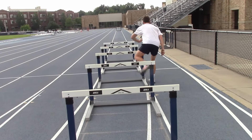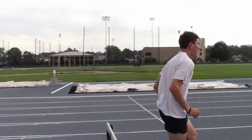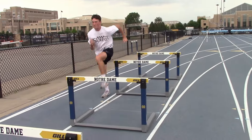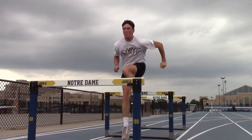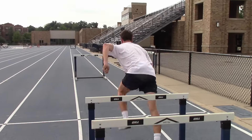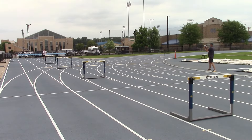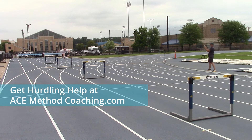I had Luke do his usual warm-up so I could see what he did. I thought it was pretty cool. Then I set out four hurdles a little shy of race spacing and videoed him running over them.